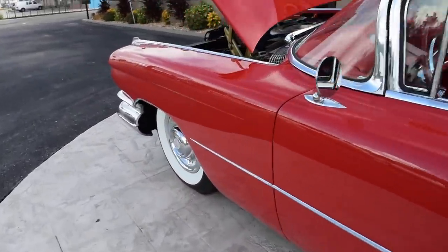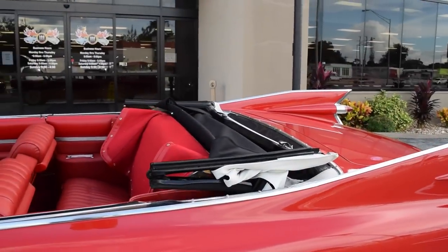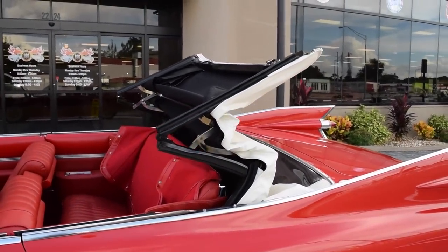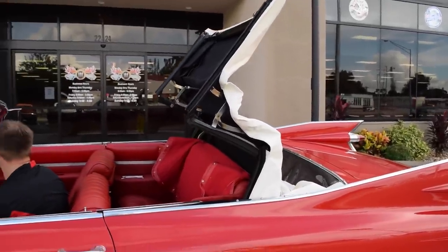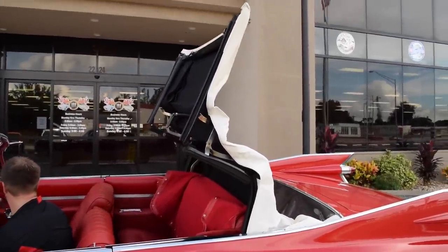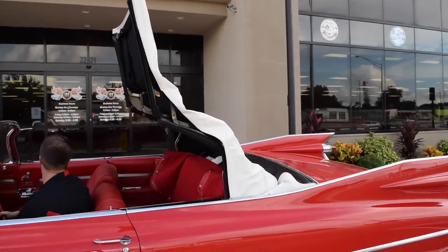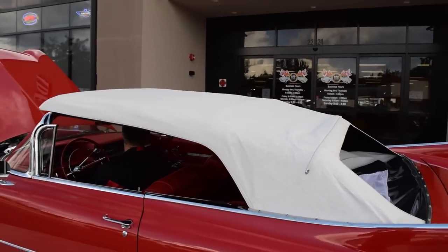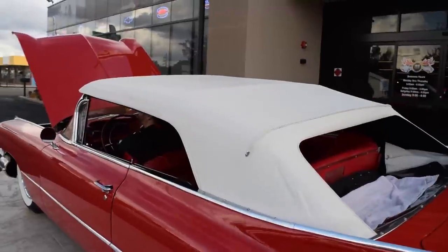Now we're going to go ahead and throw the top up so you can see the action on that. As you can see, the action is nice and smooth. Top is nice and clean.